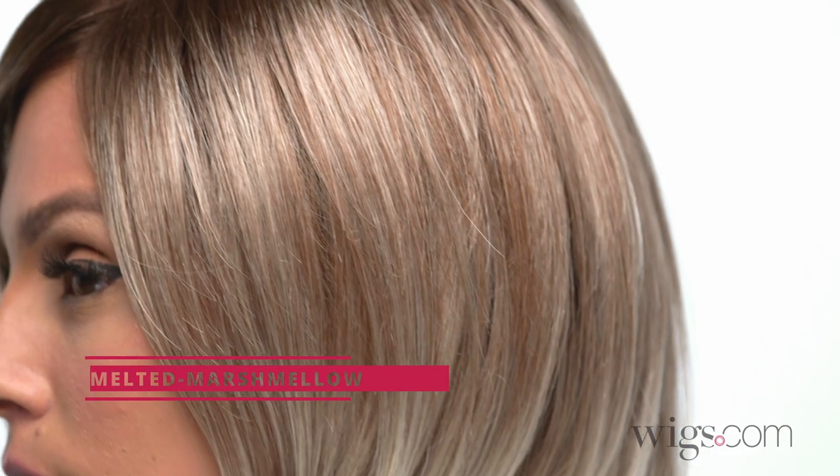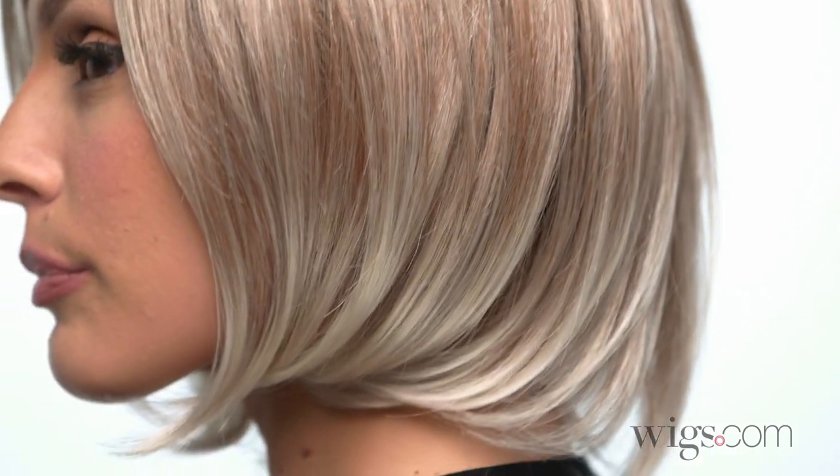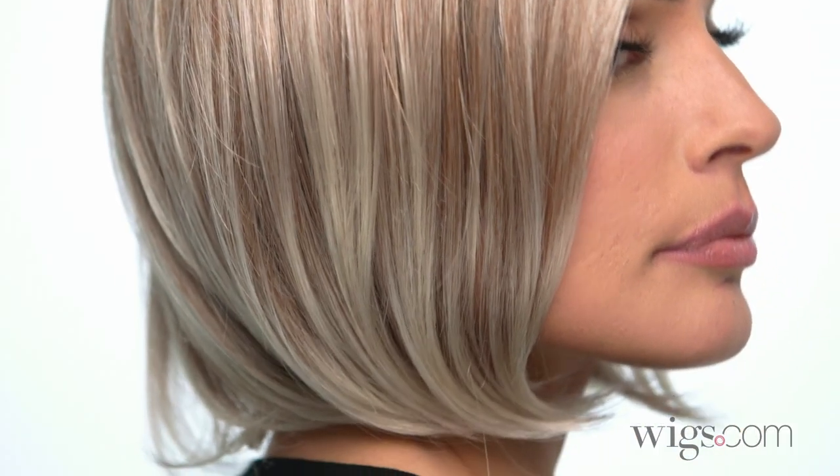I'm wearing color Melted Marshmallow — a subtly warm dark sandy blonde blend with medium brown roots and light ash blonde tips and highlights.